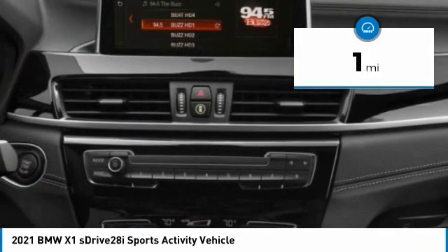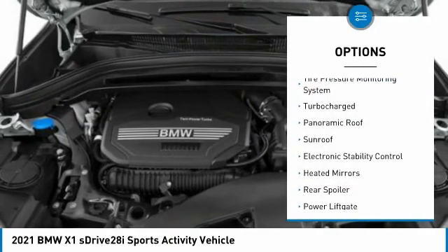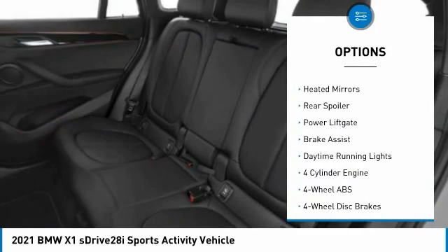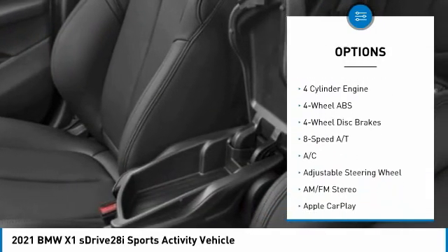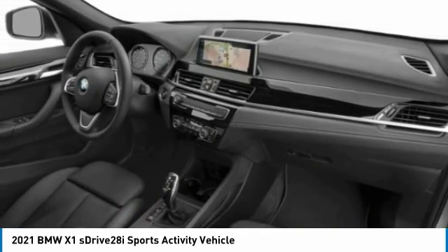This vehicle has less than 100 miles. Here are some of this vehicle's great options: tire pressure monitoring system, turbocharged, panoramic roof, sunroof, electronic stability control, heated mirrors, rear spoiler, power lift gate, brake assist, daytime running lights.